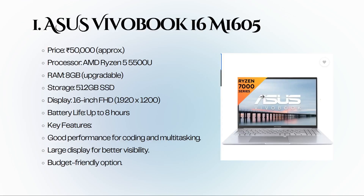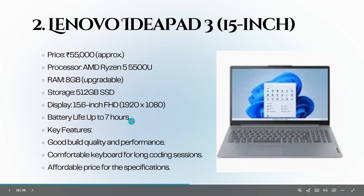First up is the ASUS Vivobook 16 M1605, priced at around 50,000 rupees. It features an AMD Ryzen 5500 processor, 8 GB of RAM, and a 512 GB SSD. The 16-inch FHD display is great for visibility and it offers up to 8 hours of battery life — a solid choice for coding on a budget. Next is the Lenovo IdeaPad 3 15-inch.